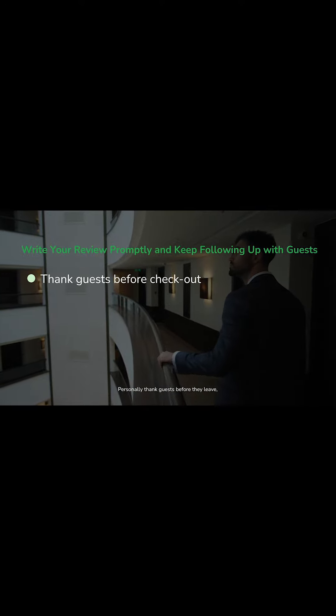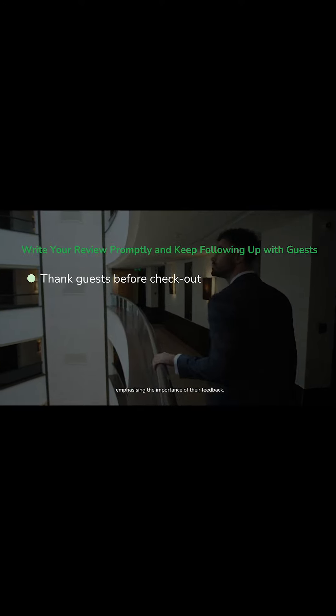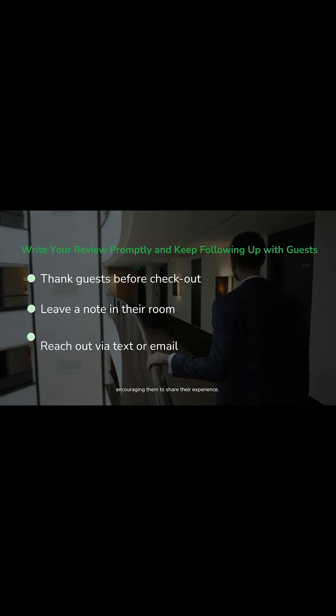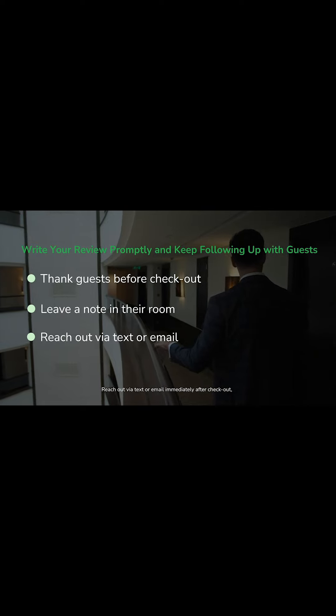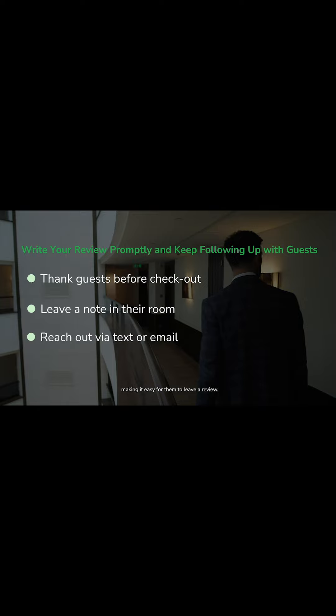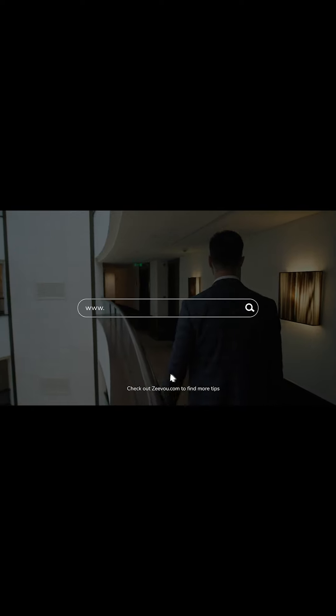Personally thank guests before they leave, emphasizing the importance of their feedback. Leave a note in the room or on the table encouraging them to share their experience. Reach out via text or email immediately after checkout, making it easy for them to leave a review. Check out Zivu.com to find more tips.